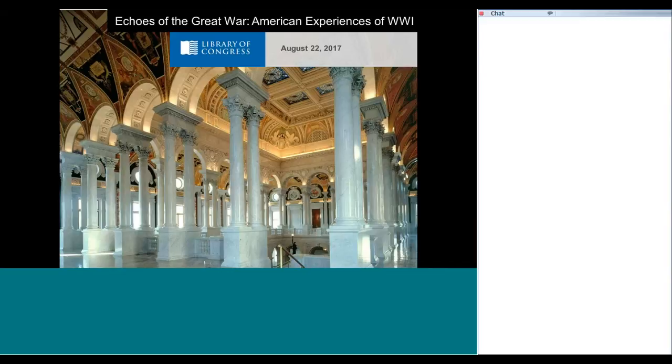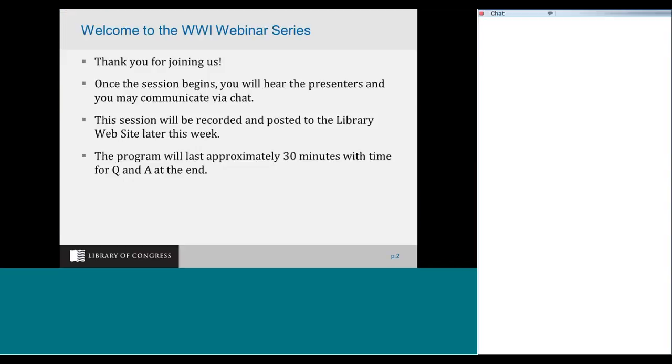I want to go through some housekeeping items. Once the session begins, you'll hear the presenters. You will be able to communicate via chat, and we look forward to your active participation. The session will be recorded and posted to the Library's website within the week. This program will last approximately 30 minutes with time for questions and answers at the end.